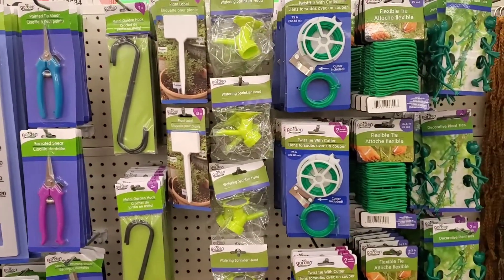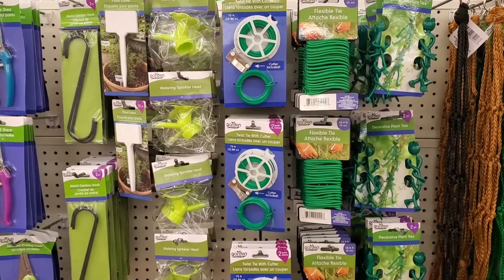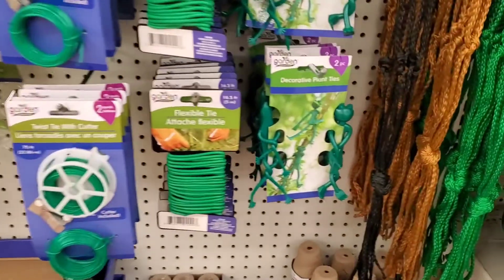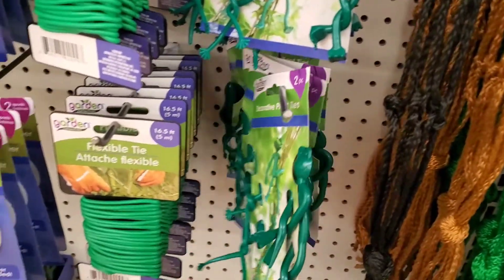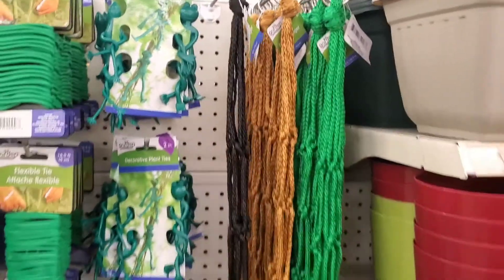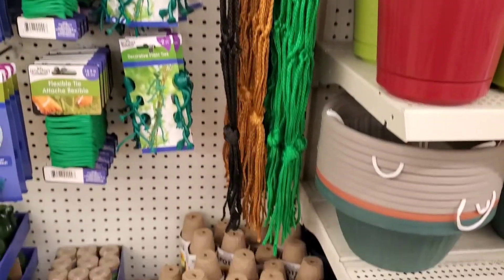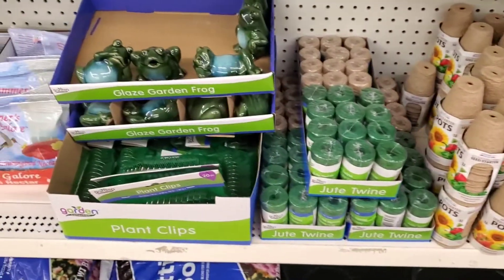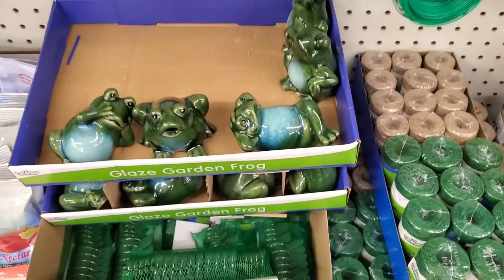They also had many different types of shears, pruners, and labels. Look at all the various ways to tie the plants — they had the flexible ones, the decorative ones. They had several hanging macrame-style hanging baskets. They had pots that you could start from, and they even had little frogs.